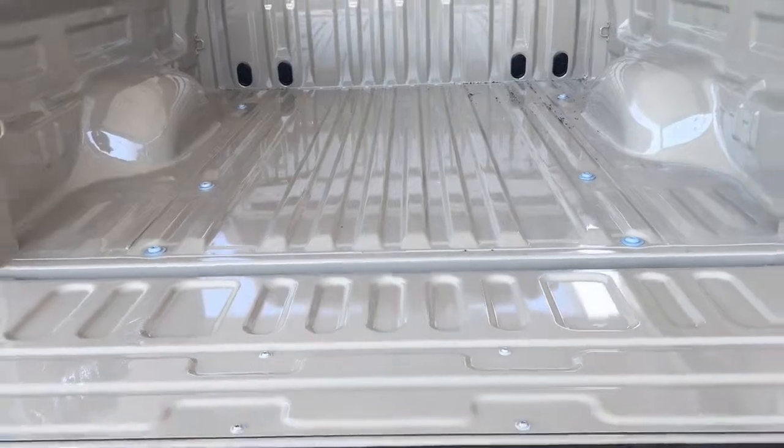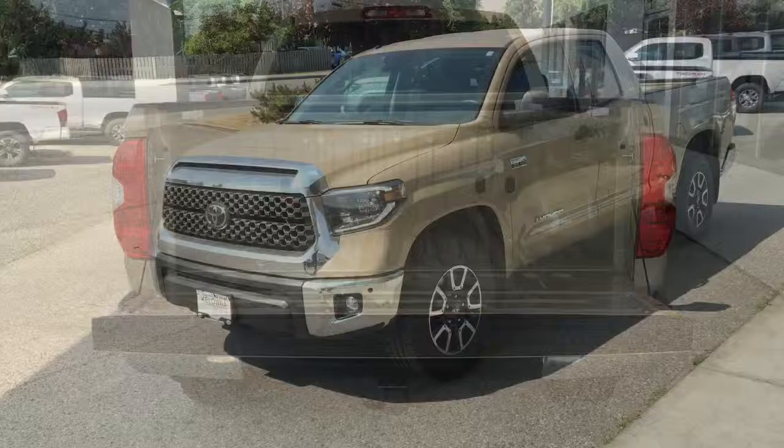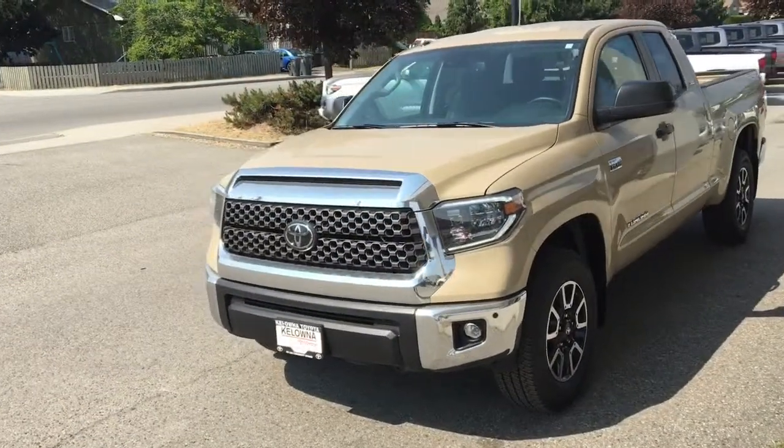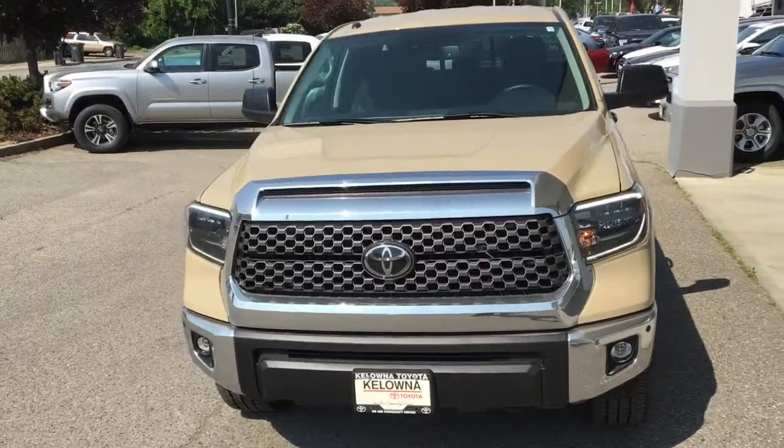Drop the tailgate and you'll find the pickup's bed comes equipped with adjustable tie-down rails. The TRD Off-Road has an aggressive purpose-built look with a chrome grille surround, integrated hood scoop and LED headlights and fog lights.